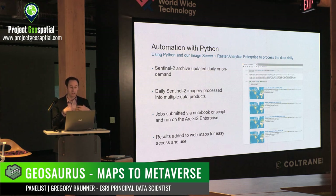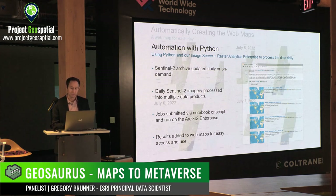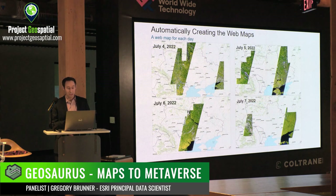Those images I generate get automatically added to web maps, and those web maps get added to some nice applications. For example, the first thing I tried was processing all of July. Here's a sample of four web maps of Sentinel-2 imagery from July 4th, 5th, 6th, and 7th. They're not covering the same area every day because the revisit rate of Sentinel-2 is roughly once every 10 days. But every 10 days I'll have essentially a map of Ukraine viewed through Sentinel-2 — it might not be cloud-free, but I'll have that.